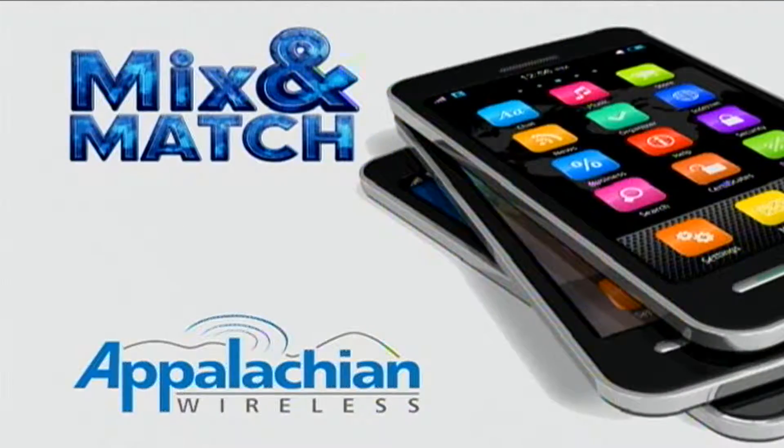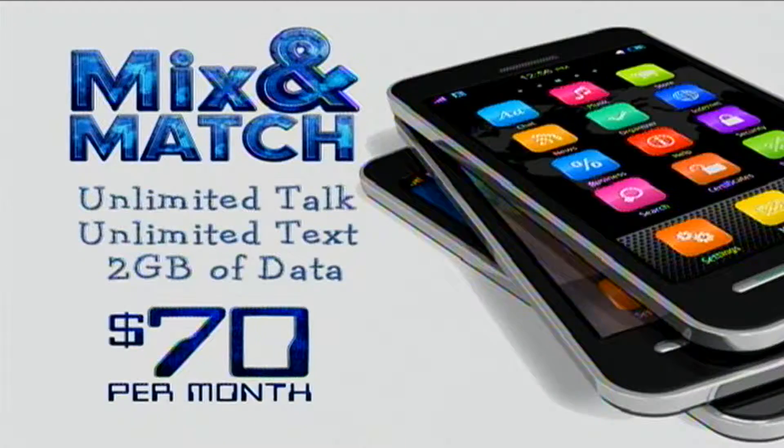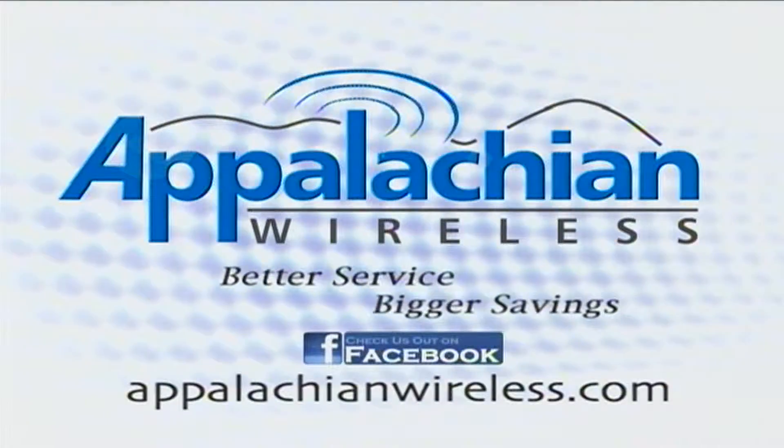So right now, you can mix and match any smartphone with unlimited talk, text, and 2 gigs of data for just $70 per month, and Keeper Data automatically applies. Better service, bigger savings. That's today's Appalachian Wireless.